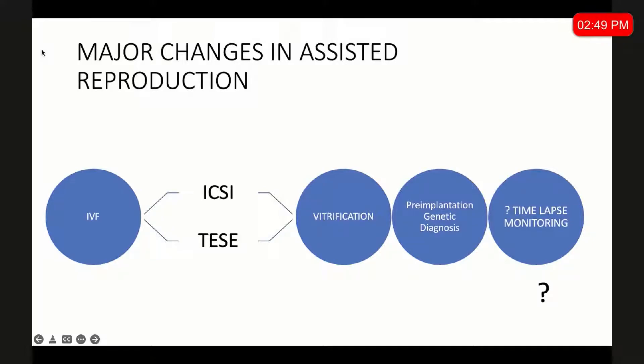These three made the way we practice radically different, but there are still two more things evolving, and only time will tell us whether they have made significant impact. One is pre-implantation genetic diagnosis. Initially it was the FISH method, later it was CGH, and now it is next-generation sequencing.